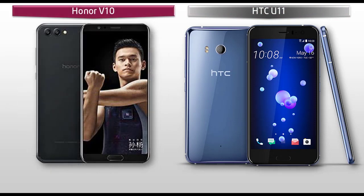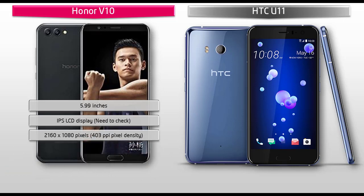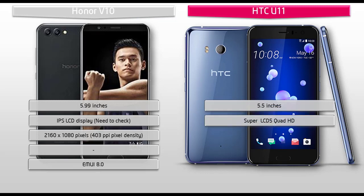Moving on to display, the Honor V10 is an almost 6-inch device with an IPS LCD display, and though it is not yet confirmed, it is having a resolution of 2160 by 1080 pixels with 403 ppi pixel density. Huawei has included EMUI 8.0 in the Honor V10 as well. Whereas, the HTC U11 is a 5.5-inch device with a Super LCD 5 display, having a resolution of 2560 by 1440 pixels and 534 ppi pixel density.